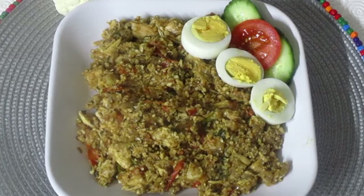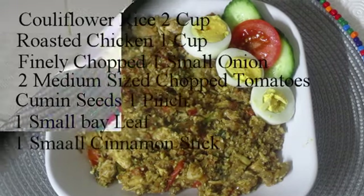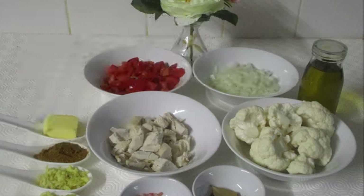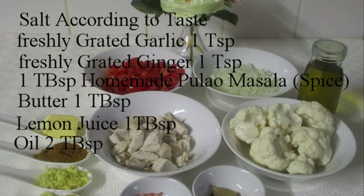Let's check the ingredients to make our dish: cauliflower rice 2 cups, roasted chicken 1 cup finely chopped, 1 small onion, 2 medium-sized chopped tomatoes, cumin seeds 1 pinch, 1 small bay leaf, 1 small cinnamon stick, salt according to taste, freshly grated garlic 1 teaspoon, freshly grated ginger 1 teaspoon, 1 tablespoon homemade pulao masala, butter 1 tablespoon, lemon juice 1 tablespoon, oil 2 tablespoons.